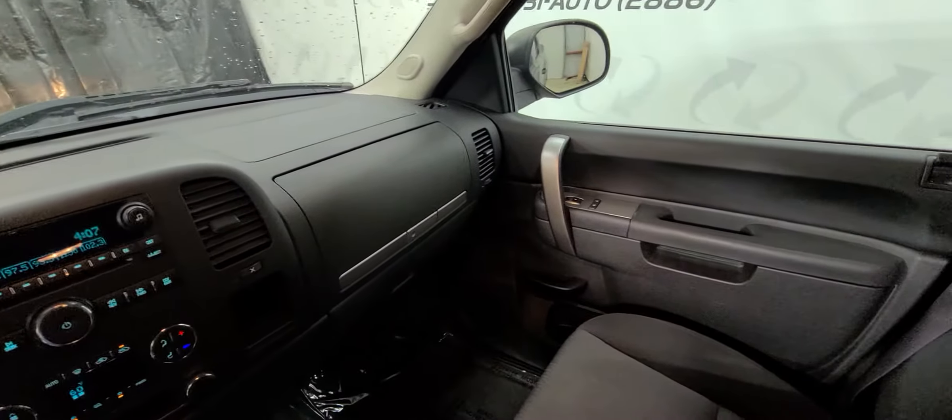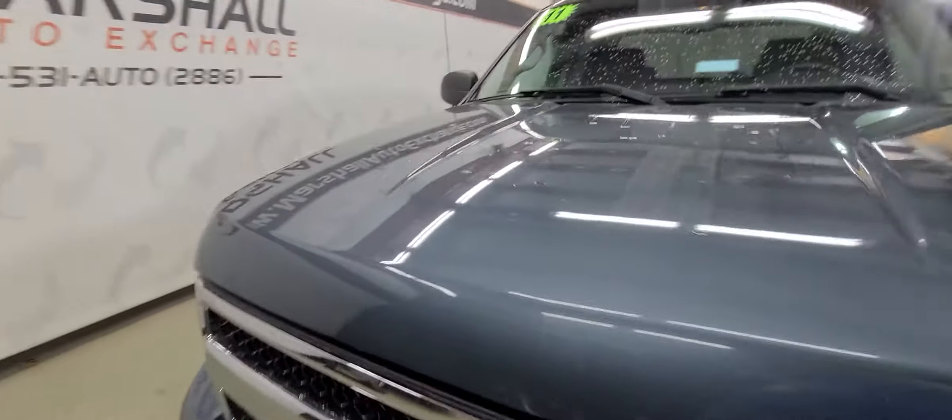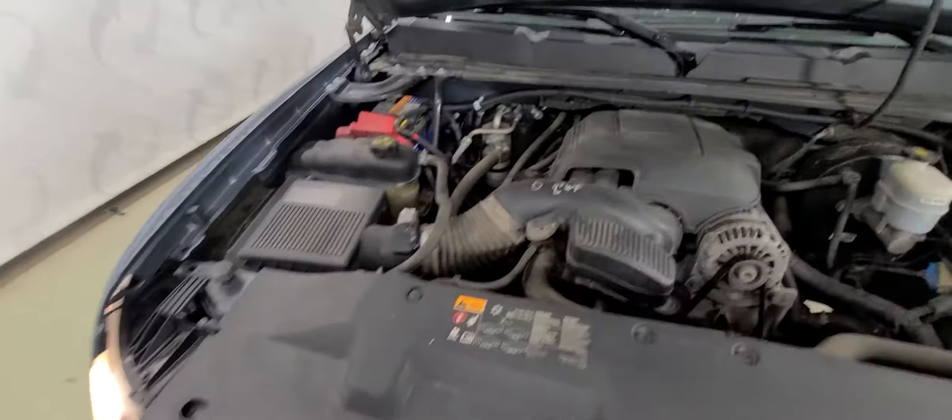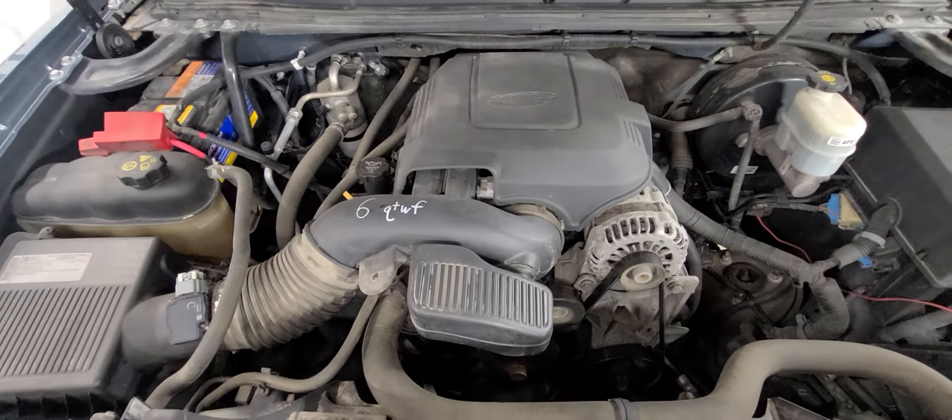It does have a trailer brake controller for towing. Just all the way around a really nice truck — non-smoker, really clean on the inside. Good strong-running 5.3-liter V8, no knocks, no ticks.